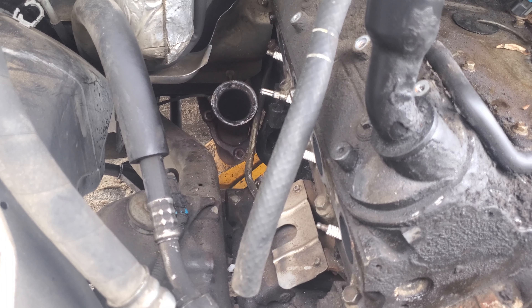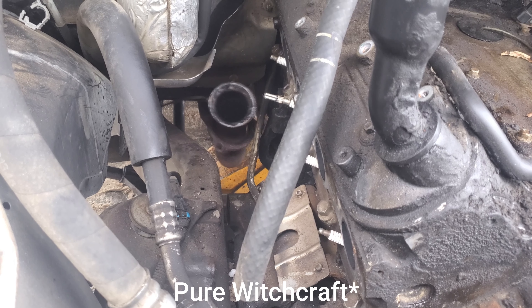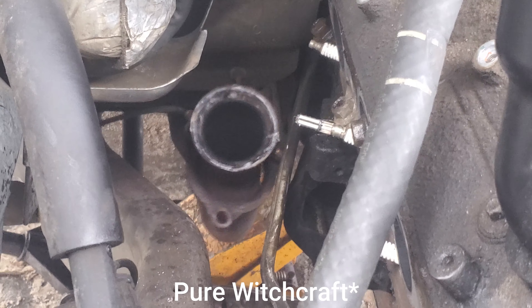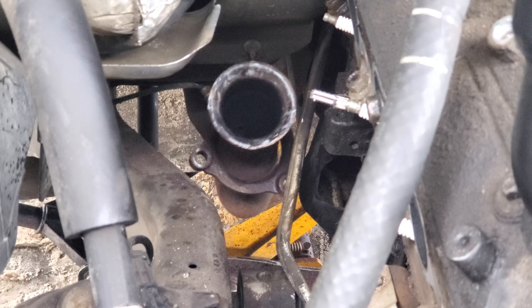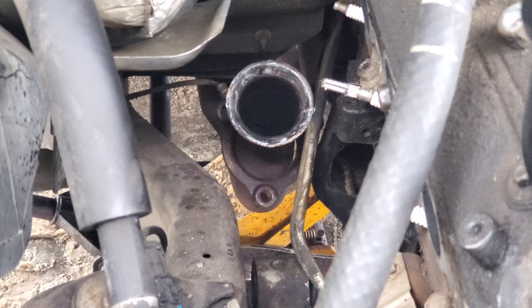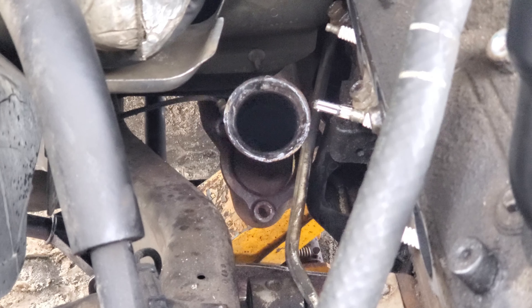So we got the Subaru stripped. Tahoe's up. Time to strip the Tahoe. Next step, I guess we're unbolting the exhaust. Ow! That was horrendous to watch.